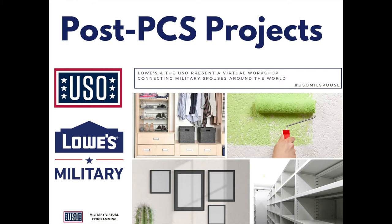Brian Levy is a store manager in North Carolina, and he's also a Navy veteran. Brian has been with Lowe's for over 20 years and will be sharing his DIY expertise from the Lowe's studio today, along with Jacqueline Boyle, an Army spouse and Lowe's Talent Acquisition Specialist. Brian and Jacqueline will be working together to demonstrate today's projects to help make your house a home after a PCS.